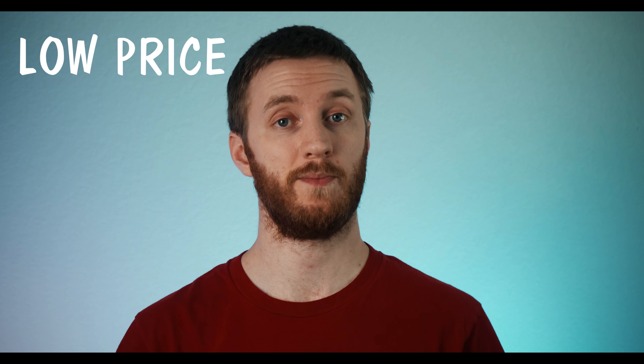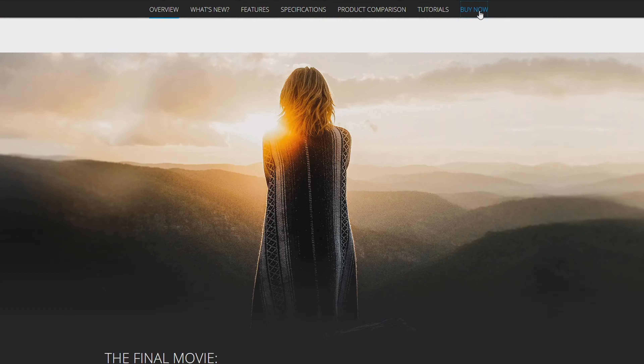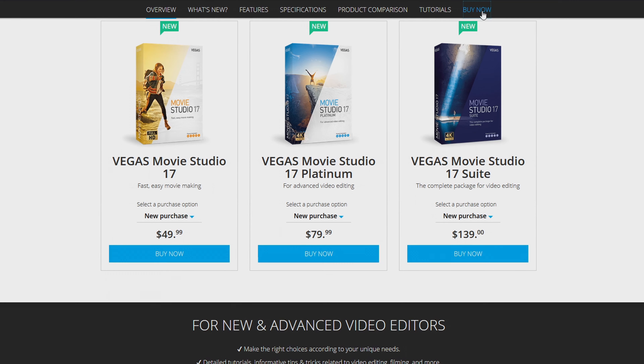The first good reason is the low price. Movie Studio 17 is about six times cheaper than the average high-end video editor but has pretty much all of those features that those high-end video editors have. Why would you want to pay for a subscription service when you could pay once and own the software for life?